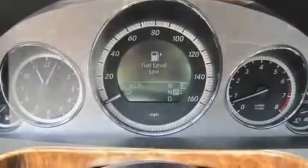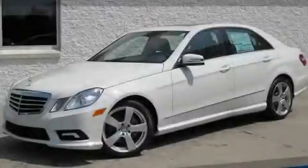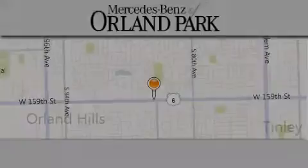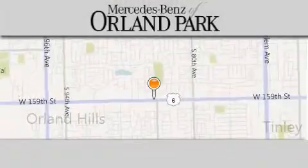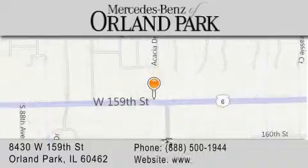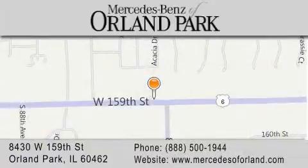Contact us today to schedule your opportunity to see this automobile in person. Thank you for visiting Mercedes-Benz of Orland Park — your Chicago Mercedes dealer, conveniently located on 159th in Orland Park. Enjoy the experience.